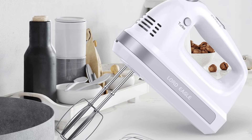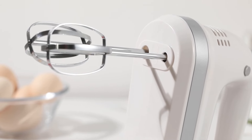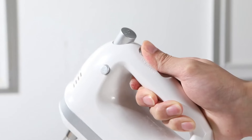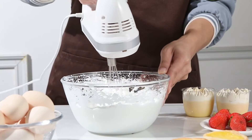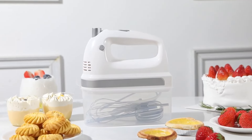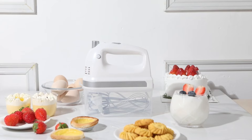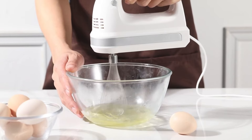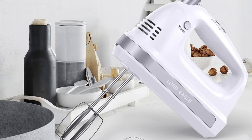If you find the speed difficult to manage, simply turn off all speeds and press the left control button. The ergonomic grip adds comfort and convenience during operation. Additionally, this mixer comes with a snap-on storage box and 4 accessories, including 2 beaters and 1 whisk for eggs and creams. These accessories are easy to clean and dishwasher safe, ensuring hassle-free maintenance. In conclusion, this hand mixer combines versatility, power, and user-friendly features to make your mixing tasks easier and more efficient.